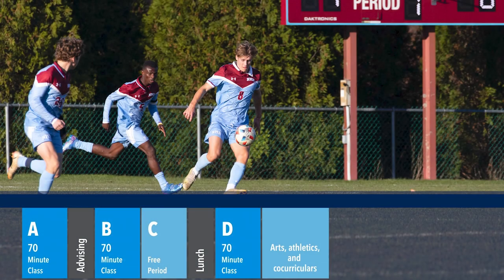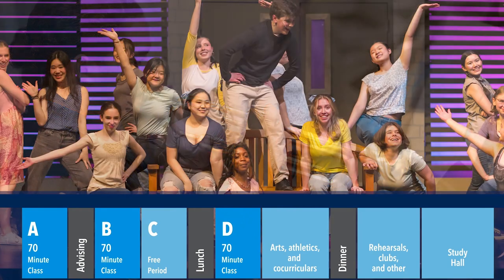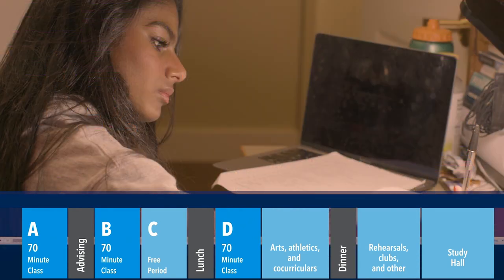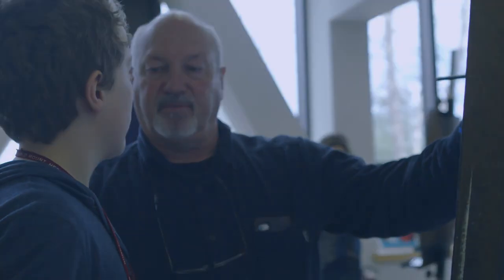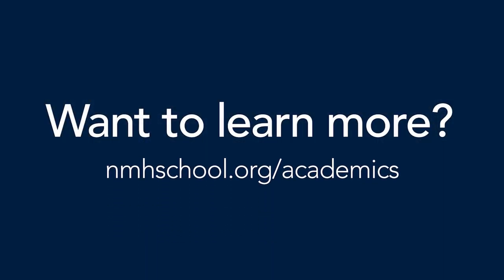The afternoon continues with the arts, athletics, or other co-curriculars, followed by dinner. And then the day rounds out with performing arts rehearsals and study hall. We talk about education that leads students towards acting with humanity and purpose. We think the College Model Academic Program does that.